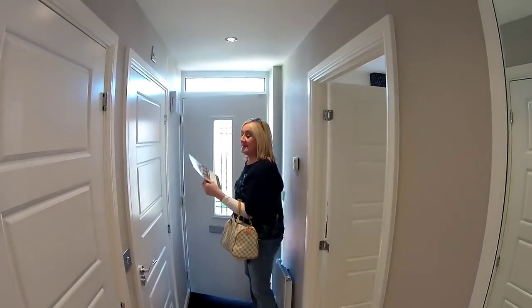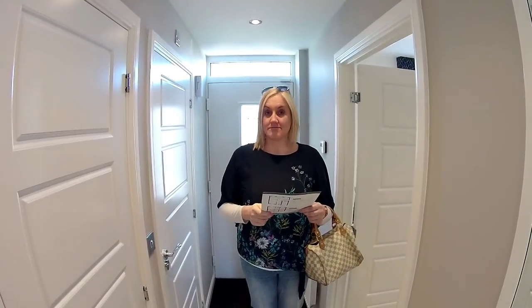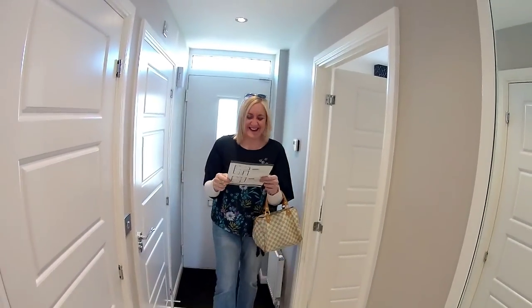Welcome to the three bed Barwick at J17, and we're in Sandbach.